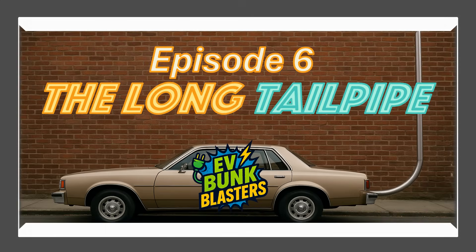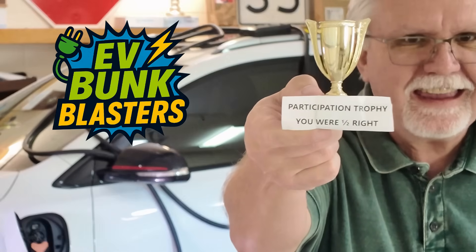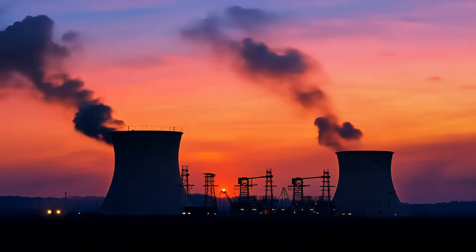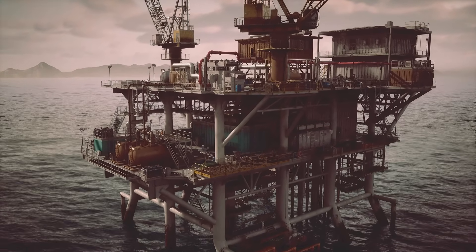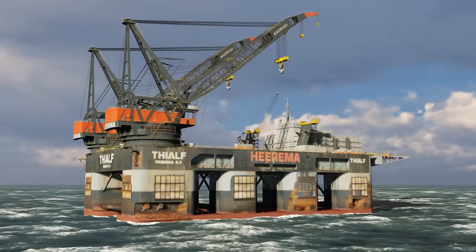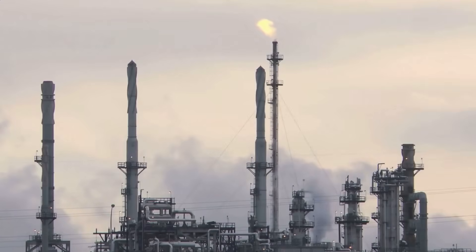Then we come to episode six: the myth of the long tailpipe. My friend Mark Mills loves to say you don't change the amount of pollution — you just change the location of the tailpipe. He is dead wrong. The idea that EVs just shift emissions to power plants is false. Even factoring in manufacturing and all the charging, EVs still have a 50 to 70 percent lower lifecycle emission than any gas car, especially as grids get cleaner. We drove through the math to prove EVs are a win for your pocketbook and for the climate. Bunk blasted — take that, Mr. Mills.